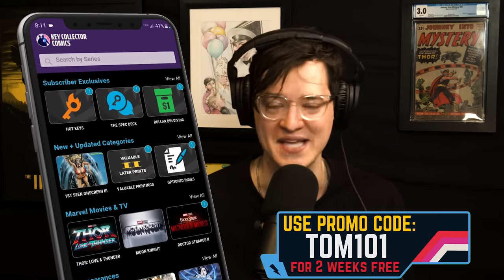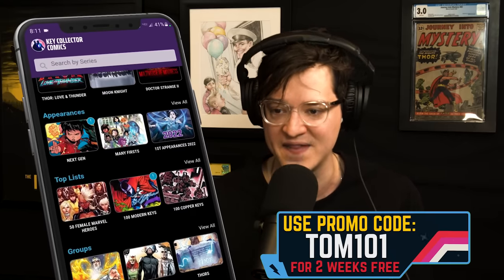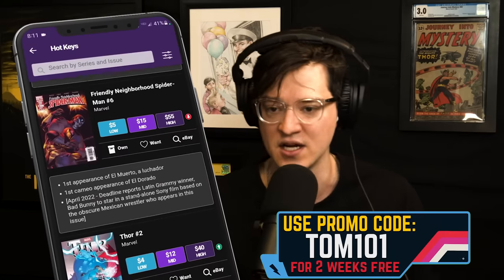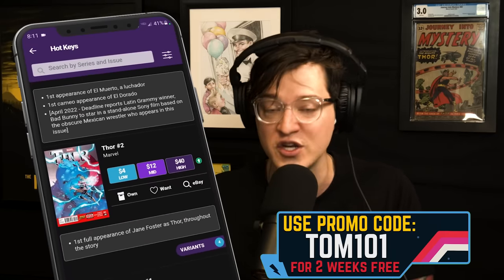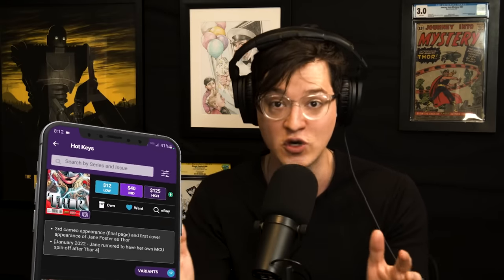Utilize code ComicTom101 on the best comic app in existence — I use Key Collector Comics every single day. When I first started collecting comics seriously, I'd have to rely on blogs and forums like the CGC board to learn about Hellboy comics and which Mignola covers I wanted to buy. Now I can use the character search to learn about Big Red and new comics coming out, as well as the artist search to get refreshed on what Mignola's been up to. Utilize that code, support the show, and enhance your comic collecting.